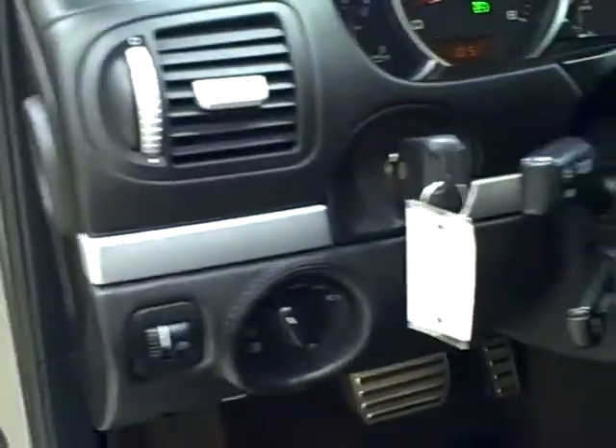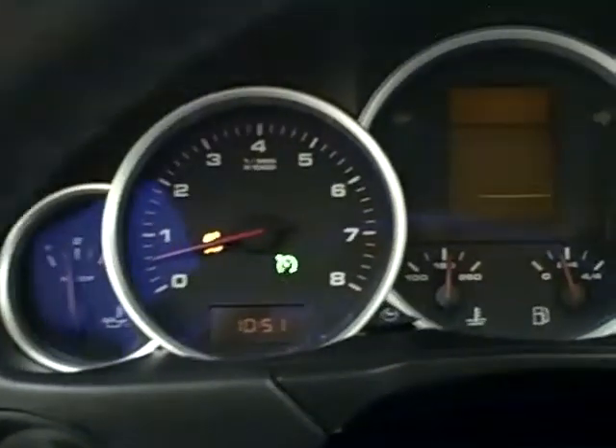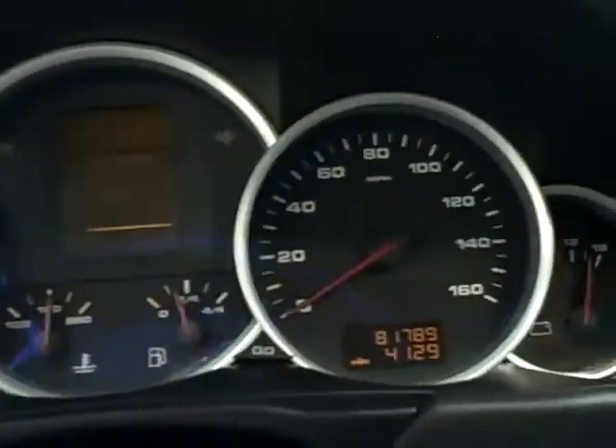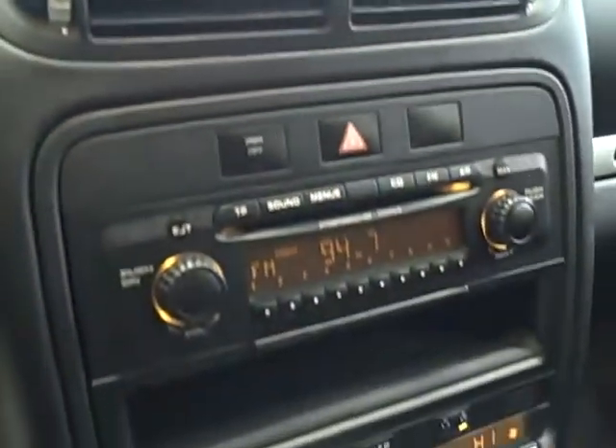On the inside it has all power options, steering wheel mounted controls, and a Bose sound system with 15 speakers and a subwoofer.